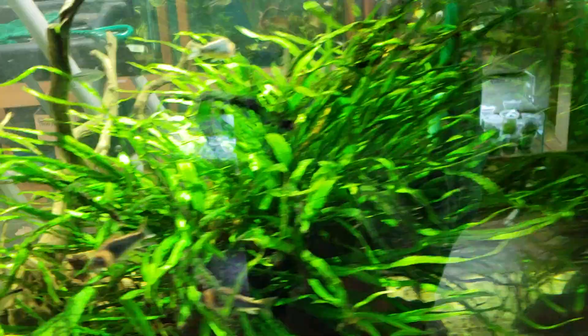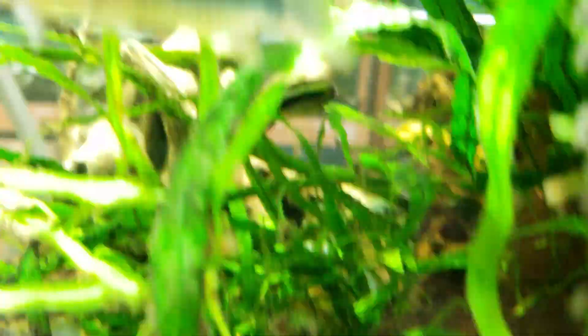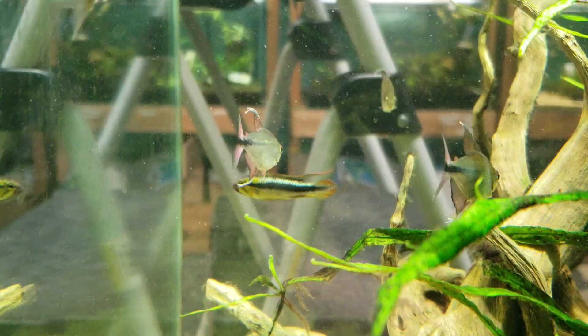Moving on, number three on the list is going to be the dwarf cichlids. For blackwater, you can get beautiful apistogramma — they come in many, many colors. You can see the ones here with the orange flare, that's probably an orange flash or something along those lines. Here's one out in the open; they're very fun to breed, very colorful. It's close to an African dwarf cichlid or a kribensis, if you're familiar with those.